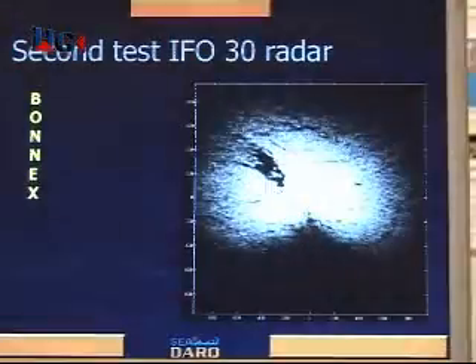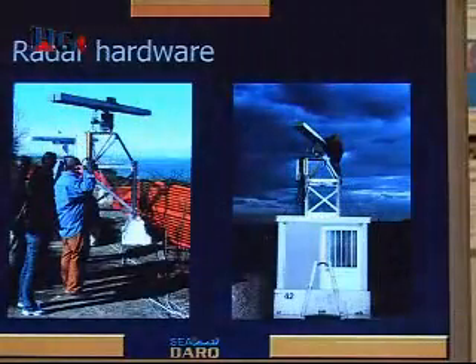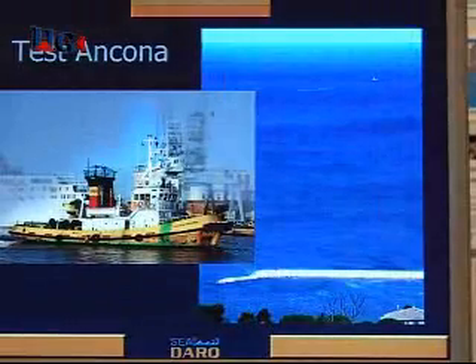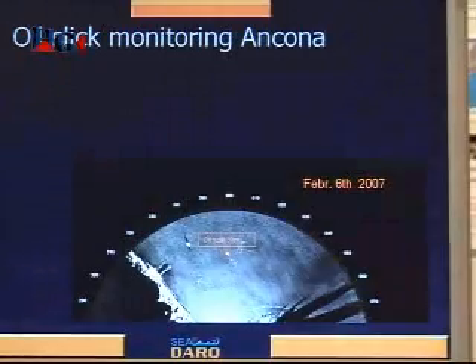CDAC is oil spill detection with radar. We use a radar technology. We take information from radar waves and measure the oil spill. We process the clutter. Instead of removing it like navigational radars, we take the clutter and use that information.